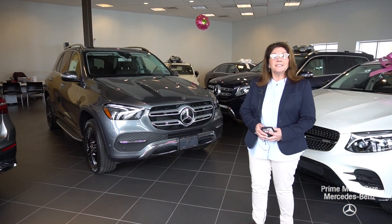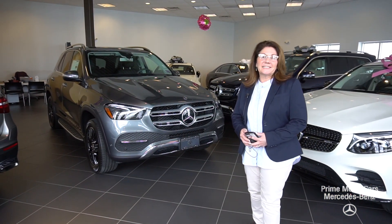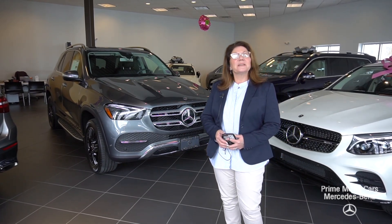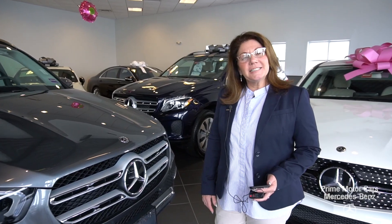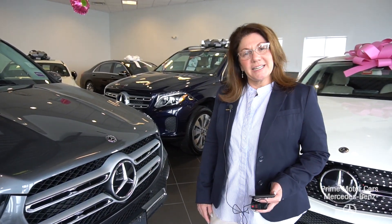Good afternoon. This video is for Timothy. Timothy, this is Tina Pagano with Prime Mercedes. I want to thank you for reaching out to us here at Prime Mercedes.